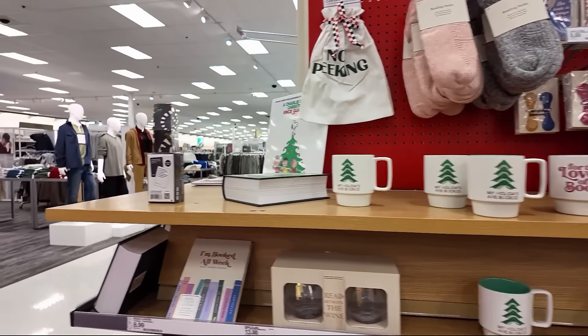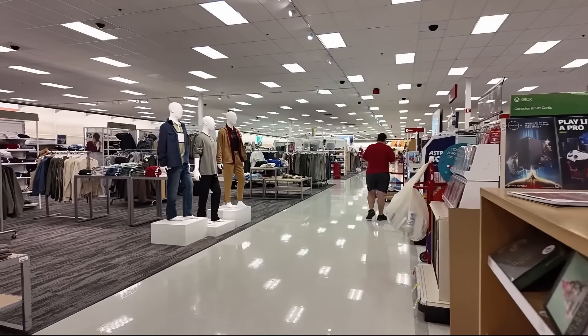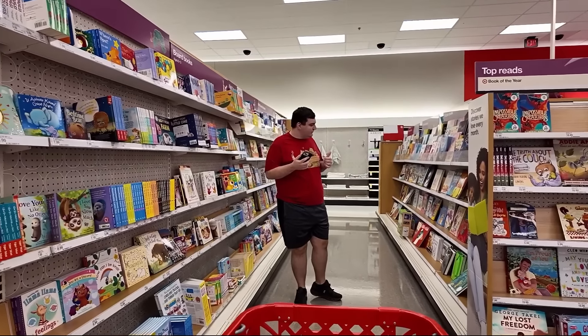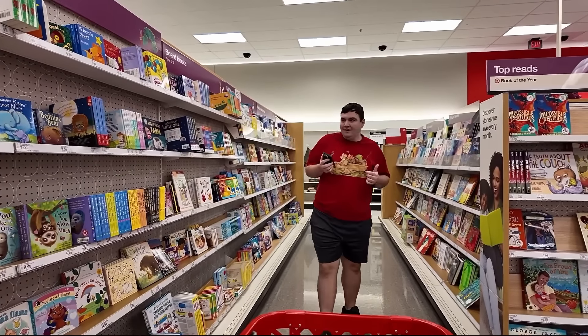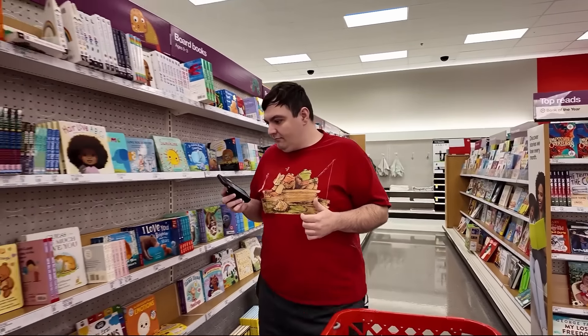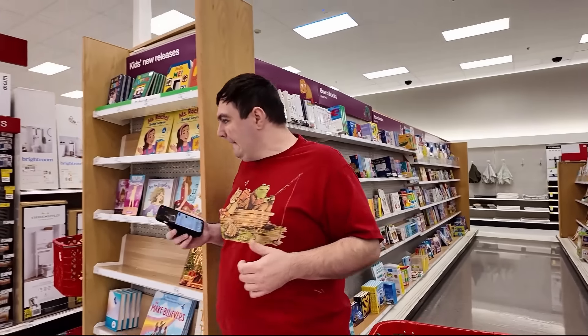I like all the book mugs. Craig, it looks like Target doesn't have DVDs anymore — because of streaming. They still have them at Walmart though. It's kind of a bummer.